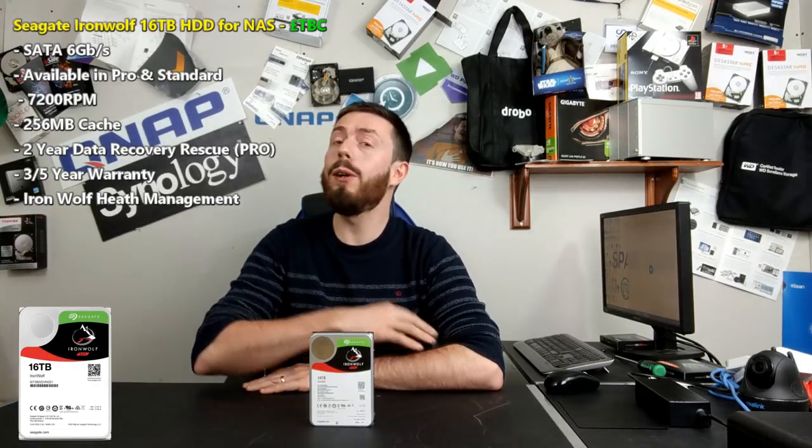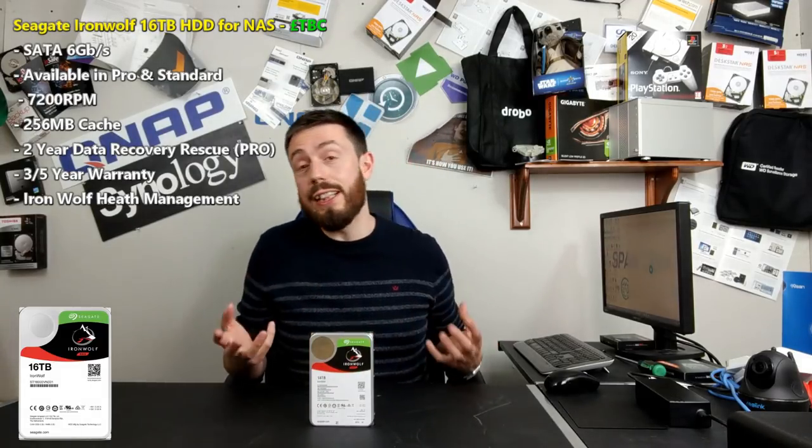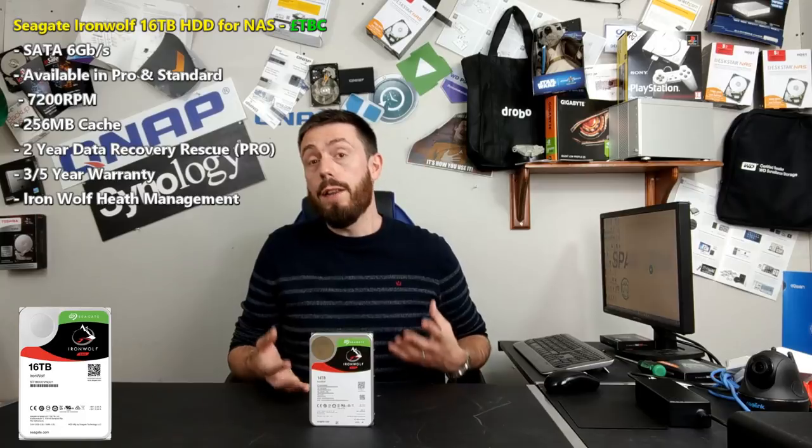We all saw this coming — drives are always going to get bigger, and if any brand was going to start pumping out 16TB drives, if it wasn't Toshiba, it was always going to be Seagate. It's no surprise that Seagate drives are the first NAS hard drives available in 16 terabytes. They're going to be available in standard IronWolf drives and IronWolf Pro, those enterprise-level drives.